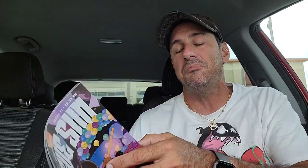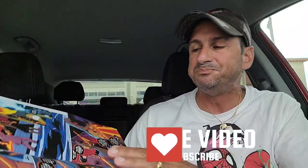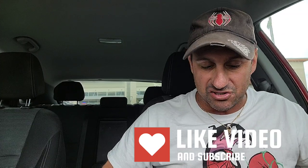Then we have Rogue Son — this is also issue 12. Another solid series. I think this is the end of a story arc where Dylan is going back to his high school during prom and he's got to try to save people that are being attacked by his arch nemesis. I love the artwork here and I love the growing pains that Dylan is going through. I'm excited about Rogue Son issue 12, the final issue of this story arc.